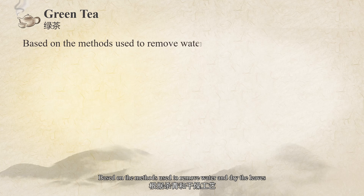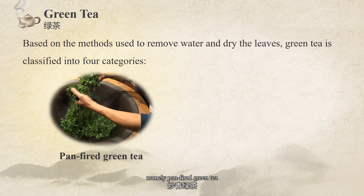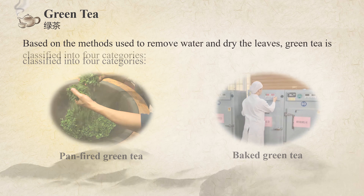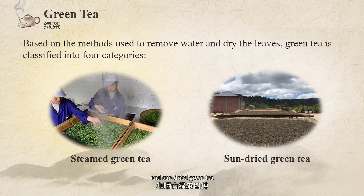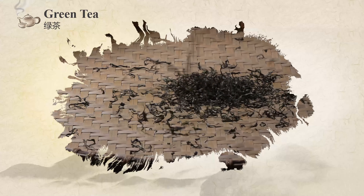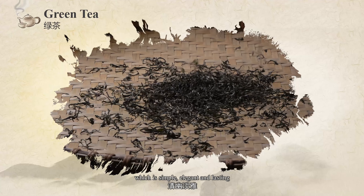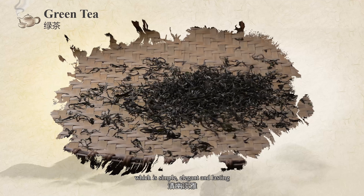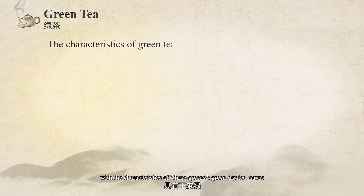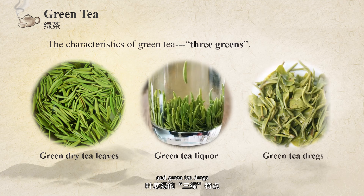Based on the methods used to remove water and dry the leaves, green tea is classified into four categories: pan-fire green tea, baked green tea, steamed green tea, and sun-dried green tea. When properly brewed, green tea has a greenish yellow color and a fresh flavor similar to that of the leaf itself — simple, elegant, and lasting — with the characteristics of three greens: green dry tea leaves, green tea liquor, and green tea infused leaves.